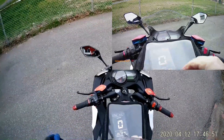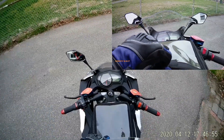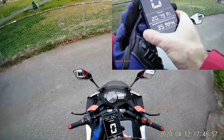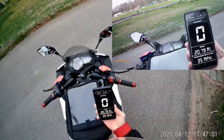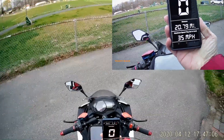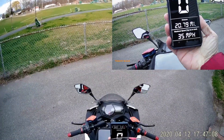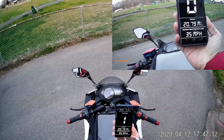I am back home. It's almost 21 miles total. The maximum speed was 35 miles per hour, but that was probably for a very short distance going downhill.